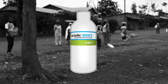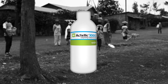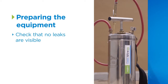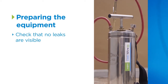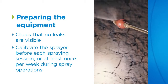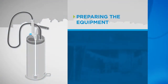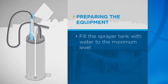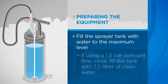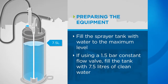Before any application of Actellic 300 CS, always carry out the following preparations. The compression sprayer, although routinely maintained, must be checked to ensure there are no visible leaks. Calibrate the sprayer before each spraying session, or at least once per week during spray operations. Fill the spray tank with water to the maximum level as indicated on the tank. If using a 1.5 bar constant flow valve, fill the tank with 7.5 litres of clean water.